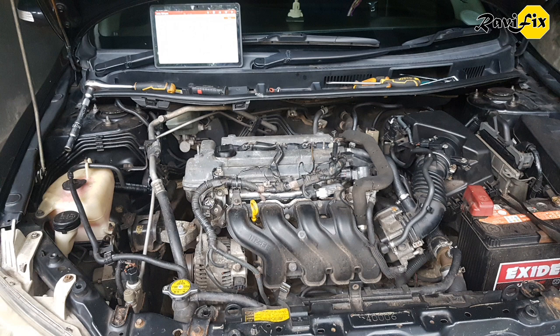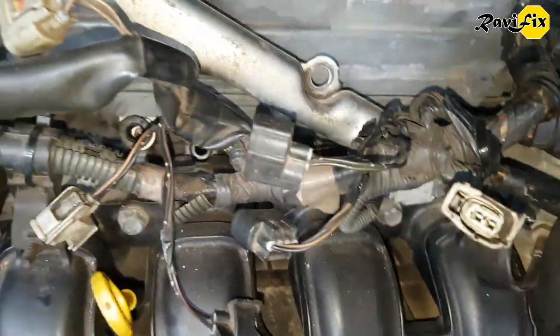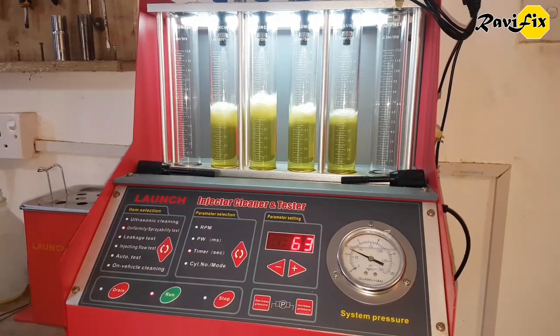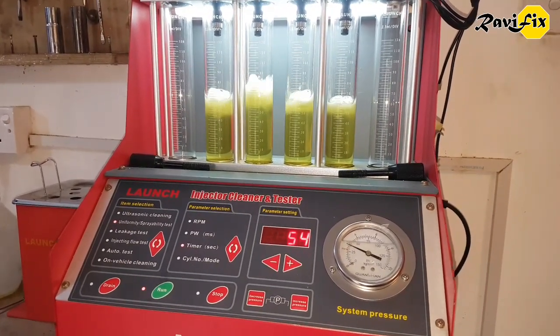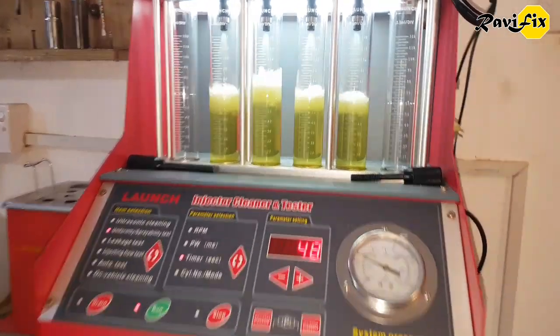My next approach is to remove the injectors and put them into the injector testing machine to observe their flow rate and check if they are leaking, which could lead this engine into a rich condition. I removed the injector rail — it is pretty easy on this engine. Here you can see the injectors set in the machine, and look at how bad the flow rate and volume are. Normally all four cylinders should have identical volume, but number 2 injector has higher volume than the others and all four are not identical.